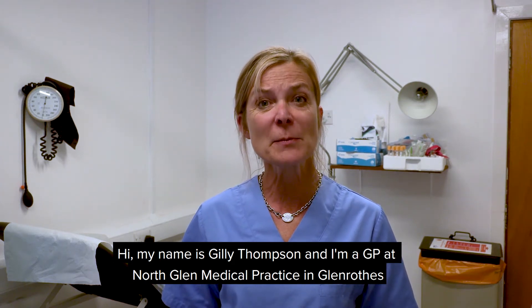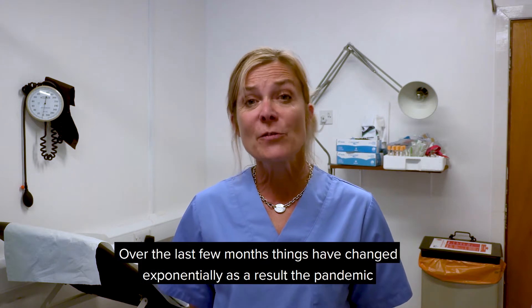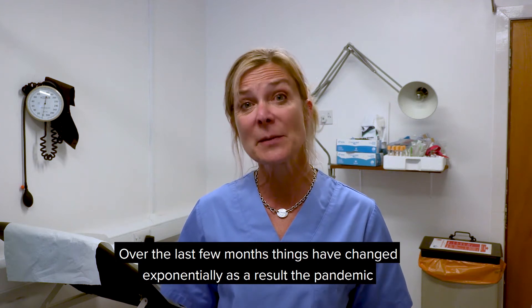Hi, my name is Jilly Thompson and I'm a GP at North Glen Medical Practice in Glenrothes. Over the last few months, things have changed exponentially as a result of the pandemic.